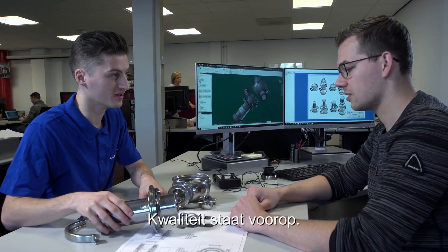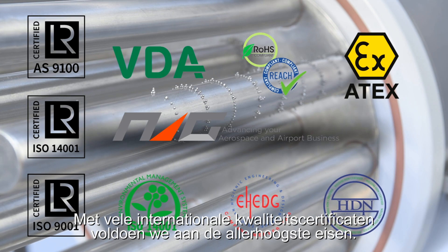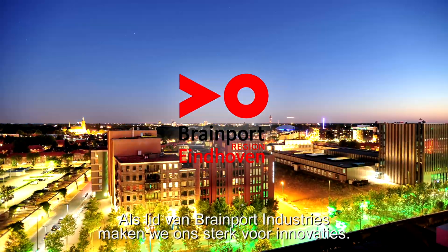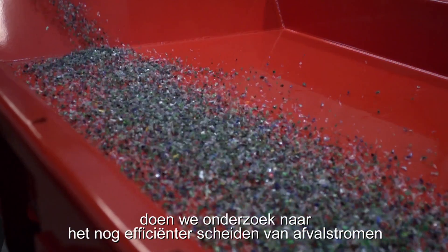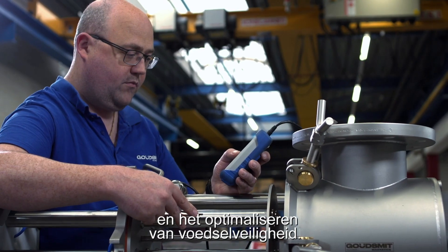Quality comes first. With many international quality certificates we meet the highest standards. As a member of Brainport Industries we are committed to innovation. In our own test centre, where complete magnet systems are operational, we conduct research into separating waste flows even more efficiently and optimising food safety.